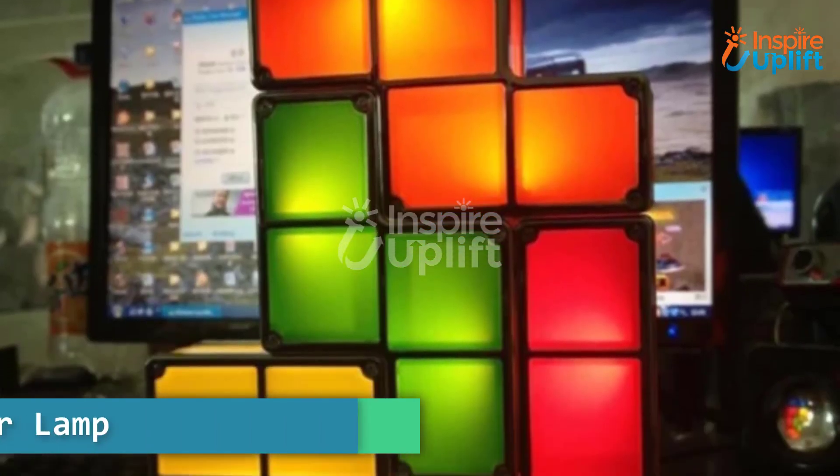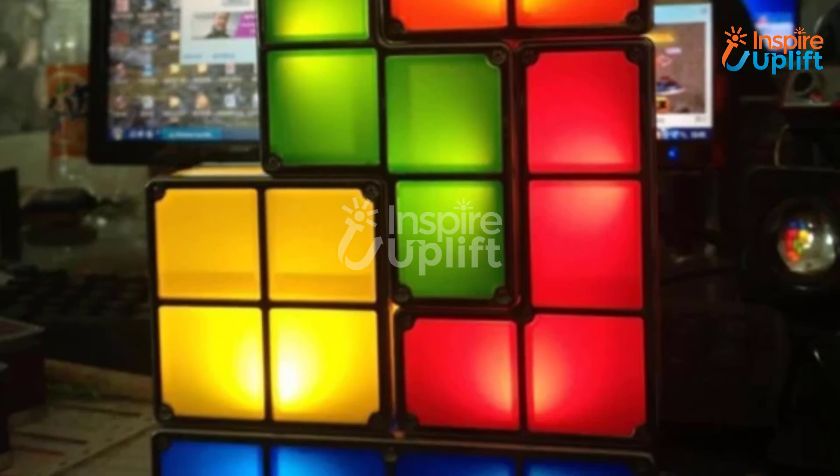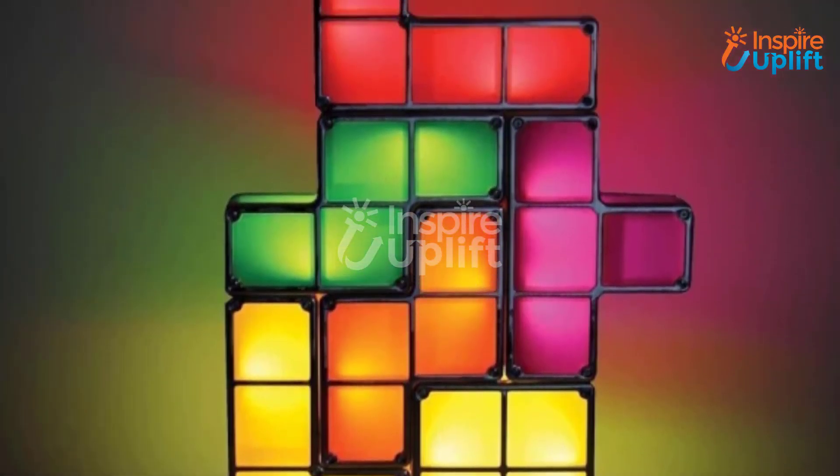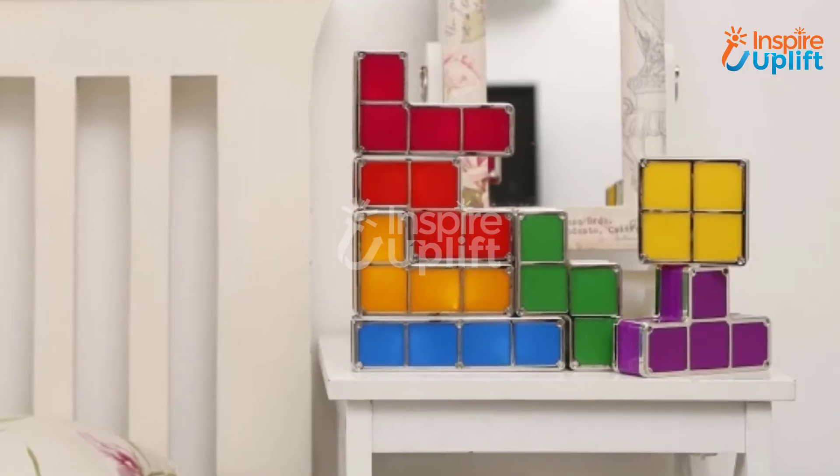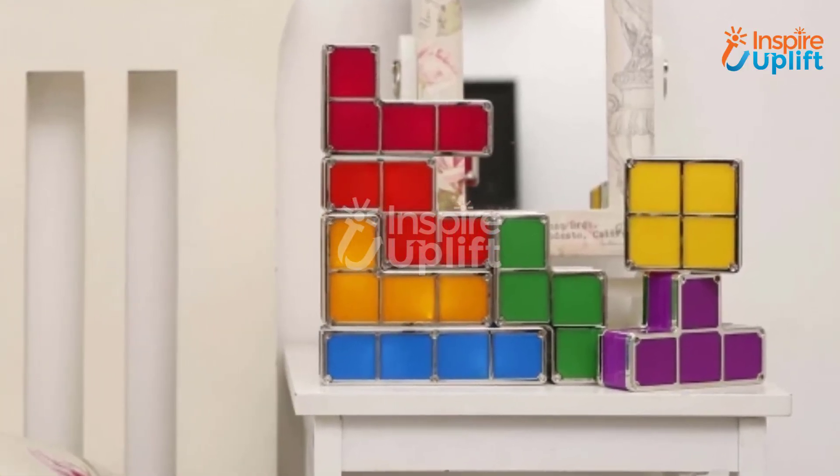At number 2 we have the Retro Gamer Lamp. Inspire Uplift offers this lamp to add more fun and radiance to your life. Just adjust the pieces of the game and turn it on to experience the glow. You can also gift it to a gamer friend.